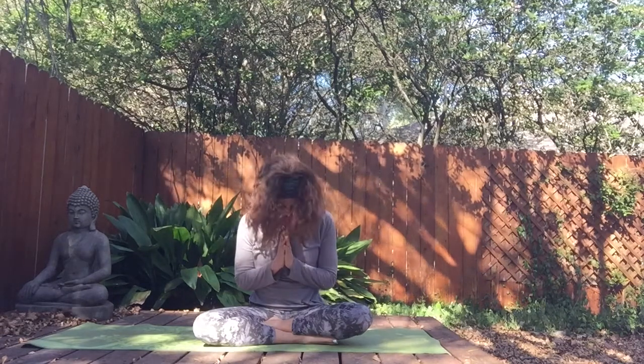Thank you so much for joining me here today. I'm Kim Goyette, your meditation mother. If you like this video and want to be the first to receive weekly videos, please subscribe to my YouTube channel at Yoga with Meditation Mother. See you next time.